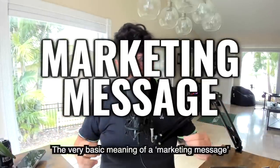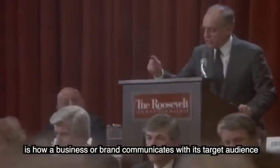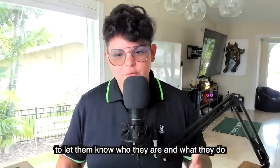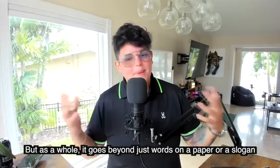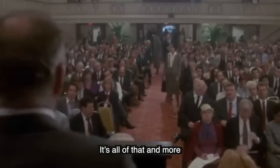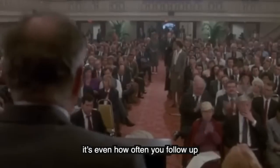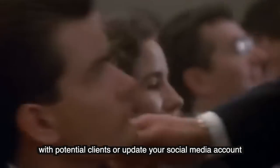So the very basic meaning of a marketing message is how a business or brand communicates with its target audience to let them know who they are and what they do. But as a whole, it goes beyond just words on a paper or a slogan — like your Instagram profile description. It's all of that and more: your emails, your social media posts, your graphics, your ads, and even how often you follow up with potential clients or update your social media account.